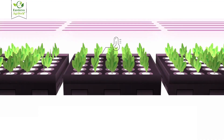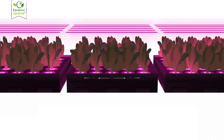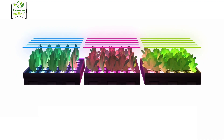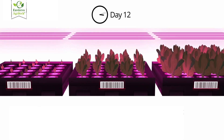Each layer receives controlled light, temperature, and nutrients, which means crops can grow faster and healthier without competing for soil or sunlight. This stacking approach means we can increase the yield from a single footprint many times over, making it ideal for places where land is limited but demand for fresh food is growing.